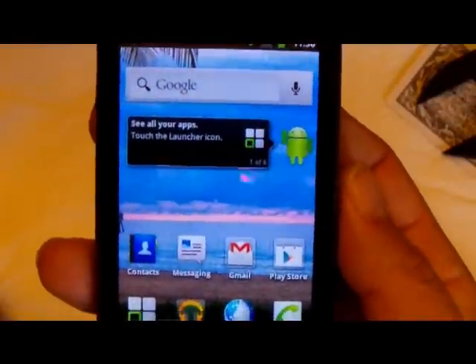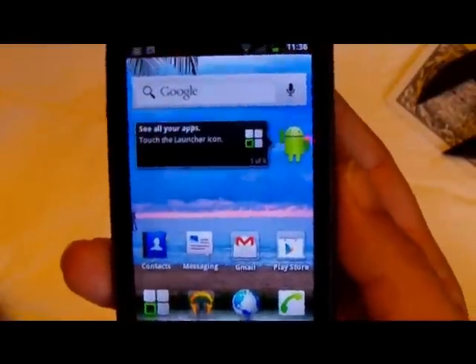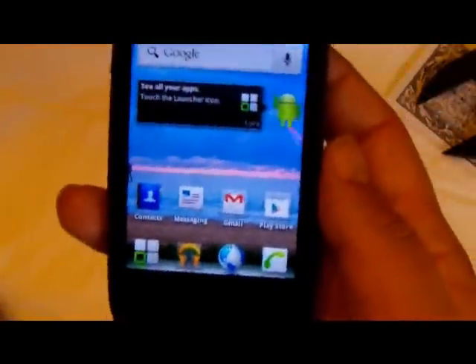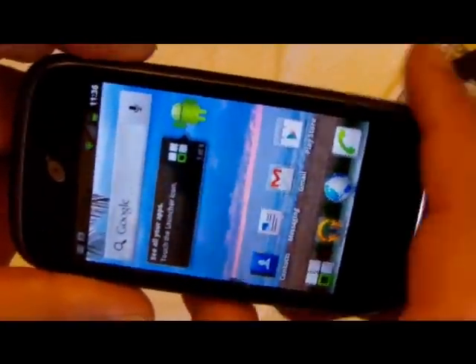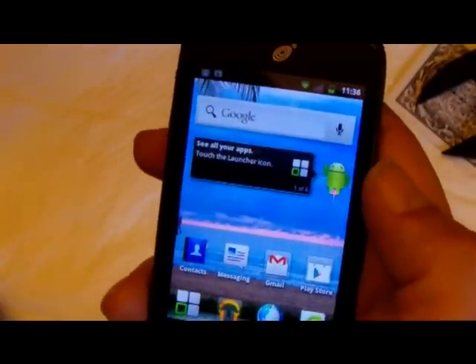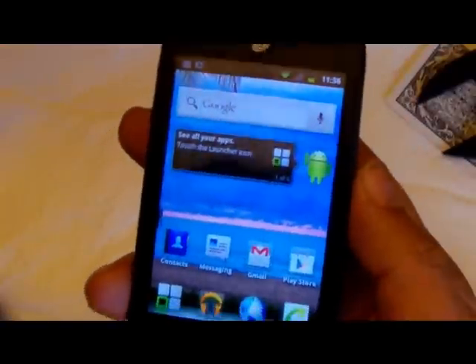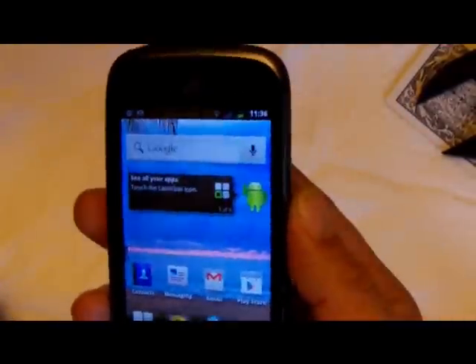It uses Android 2.3, which is Gingerbread, and that's pretty much the same on all the Straight Talk phones within the last year. If you've been shopping for a Straight Talk phone, you'll also find that Straight Talk offers the Ascend 2, and you might be wondering what the difference is between the two phones.